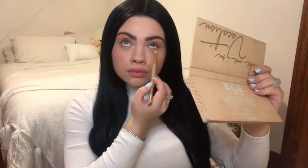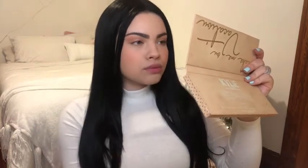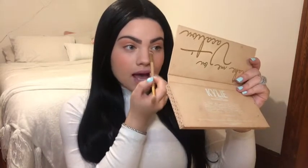Now I'm going into this beautiful shimmering shade and putting that on the lid of my eye, just right on the center. So pretty, I love it — and also putting some on the inner corners of my eyes, stunning. Now I'm going back into that corally shade and putting a little bit on my cheeks just to make them look more rosy, and a little bit on my nose.